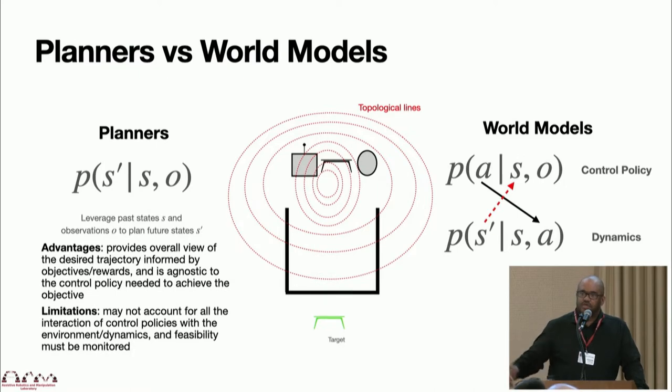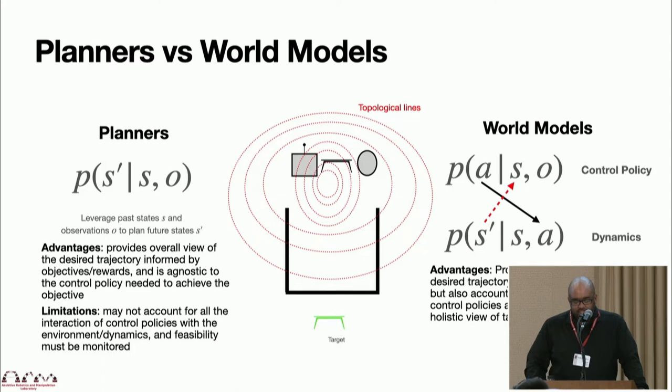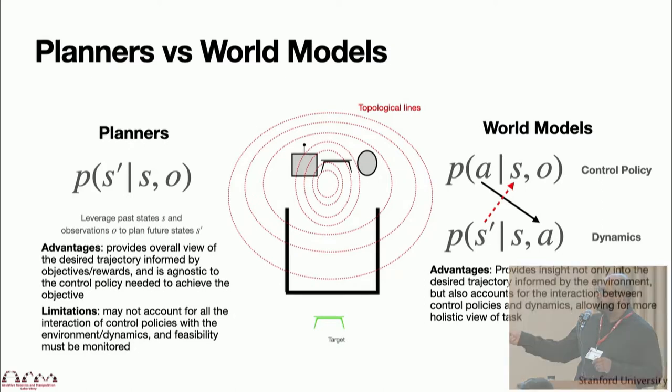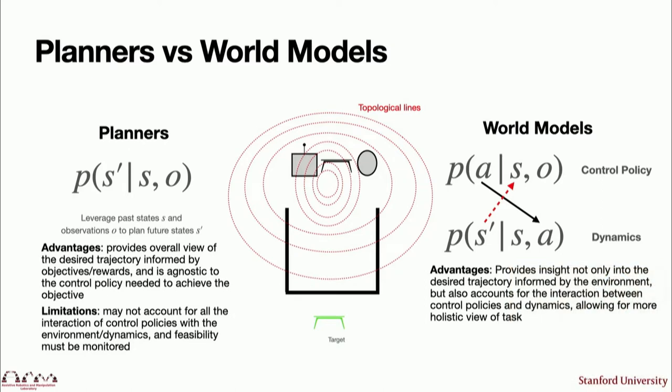On the other side, you have world models, which have two parts: the control policy — how actions are conditioned on state and observations — and the dynamics — how future states are conditioned on current state and actions. The advantage is this provides insight not only into your desired trajectory, but also accounts for interactions that might occur. For example, you might have some topology influencing a simple plan for the shortest path, but considering the dynamics of the environment might influence your strategy. The limitation is sensitivity to inaccuracy or uncertainty in your models.